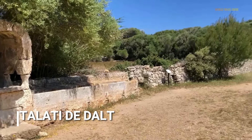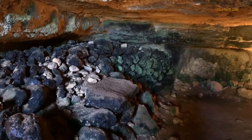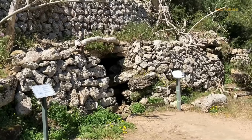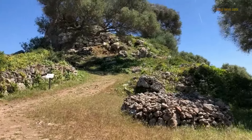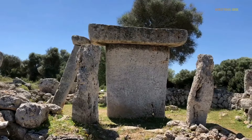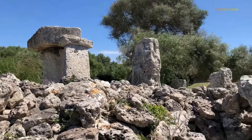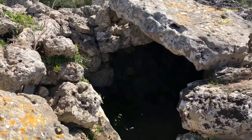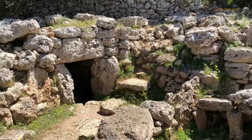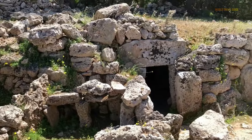Talati de Dalt is an archaeological site situated about four kilometers west of Mahon. It is an ancient Talayotic settlement that dates back to the Bronze Age and is considered one of the island's most significant historical and cultural sites. The Talayotic culture refers to the prehistoric inhabitants of Menorca, and their settlements are characterized by Talayots — large stone towers — and Taulas, which are unique stone structures. There is an interpretation center at the site that provides visitors with information about the Talayotic culture, the history of Talati de Dalt, and the archaeological discoveries made there.